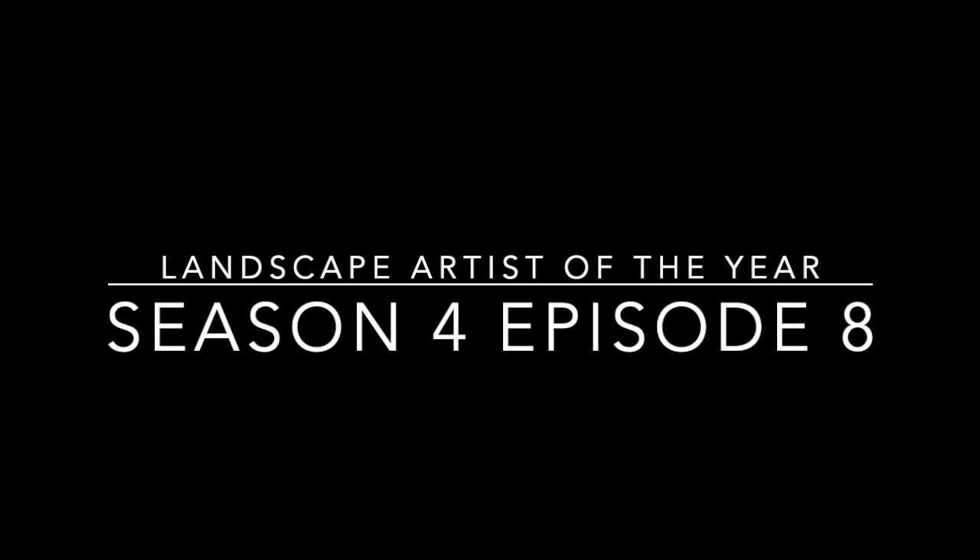Landscape Artist of the Year, Season 4, Episode 8. This even includes the final commission and our final winner for this season. This is a recap. Let's get started.